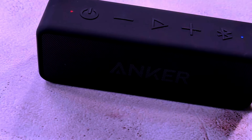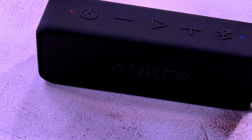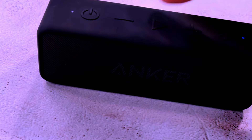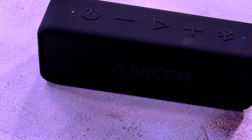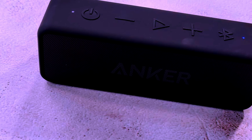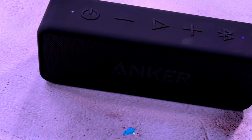The IPX7 waterproof rating, combined with its durable, portable design, ensures that the Soundcore 2 can go wherever you do, rain or shine. Whether you're using it at home, in the great outdoors, or while traveling, this speaker delivers reliable performance and outstanding sound quality. If you're looking for a Bluetooth speaker that combines power, portability, and durability, the Anker Soundcore 2 should be at the top of your list.